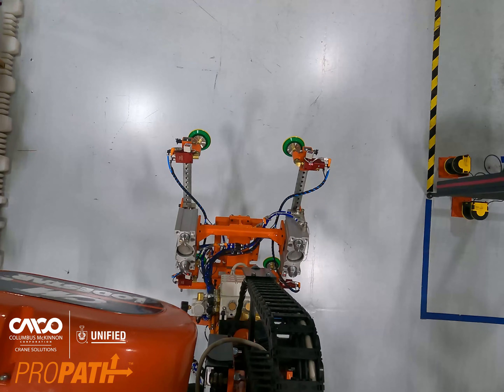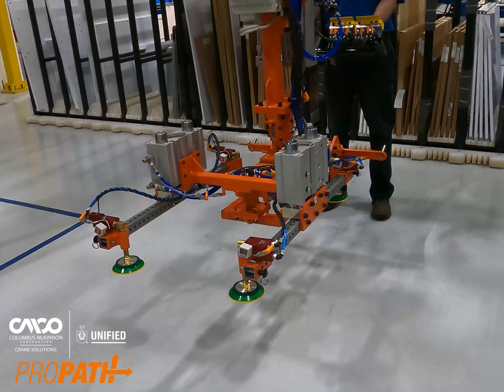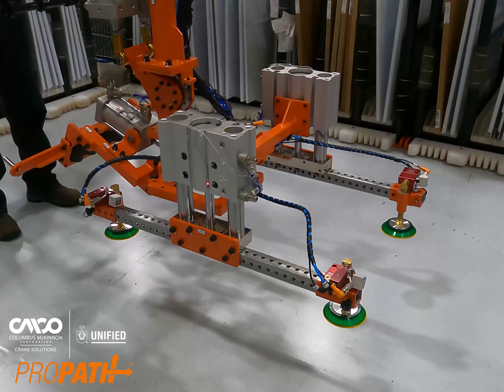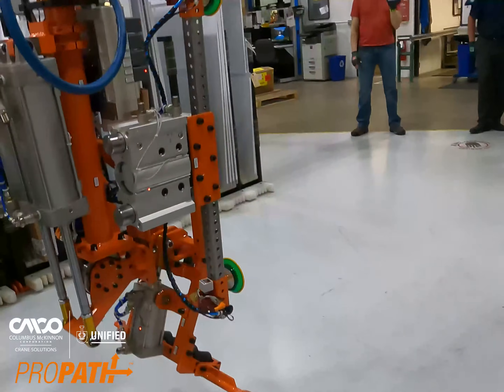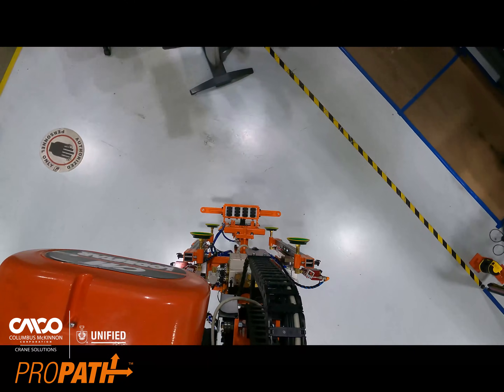Through a combination of industry-leading Columbus McKinnon products, including the CM Lodestar VS electric chain hoist, Magnatec Impulse variable frequency drives, and Unified Industries ergonomic lift assist and deflector, this system makes the operator's job easier and safer.